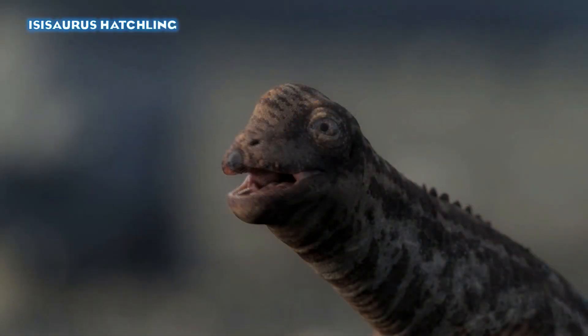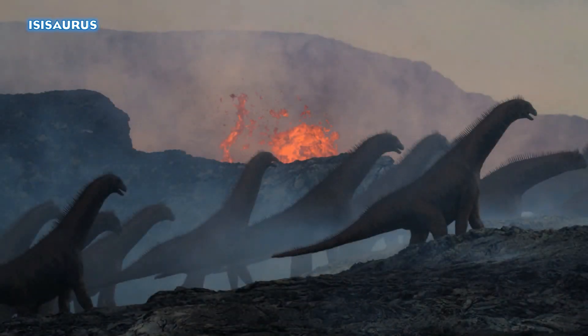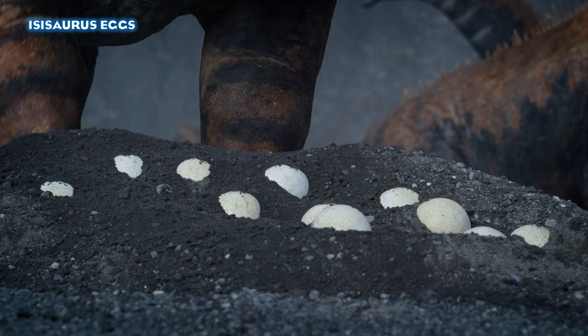Next we see the Isisaurus hatchling — Isisaurus is from India, so it seems we're getting a bit of India in the Badlands episode. That is an egg tooth you can see on the front; I thought it was a beak from the trailer shot, but no, it is the actual egg tooth. We see the adults walking past a volcanic caldera like in the first teaser, and as I theorized, they are laying their eggs in the volcanic soil to incubate them — a cool nod to real animals, particularly the Galapagos land iguana.